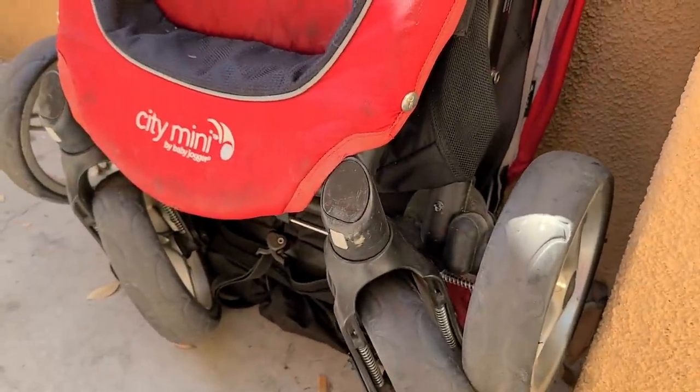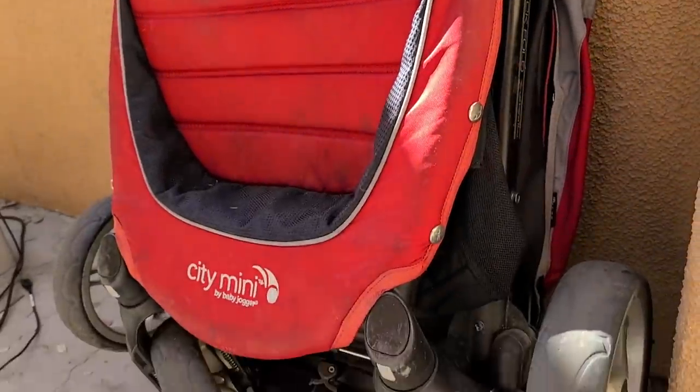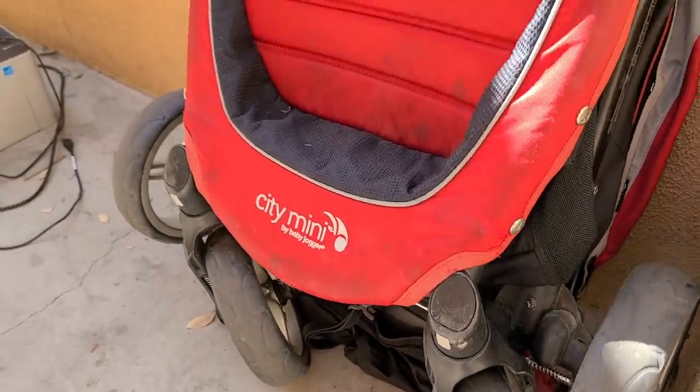We got a City Mini Jogger stroller. Quick release right here. A little bit dirty, but not too bad.